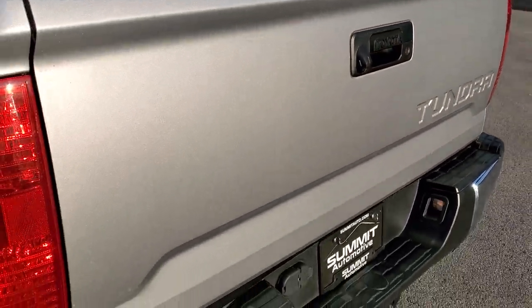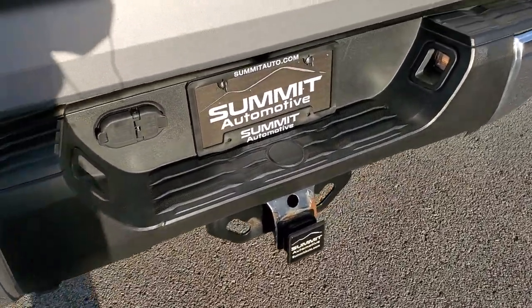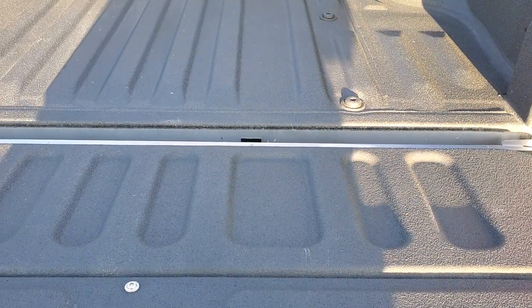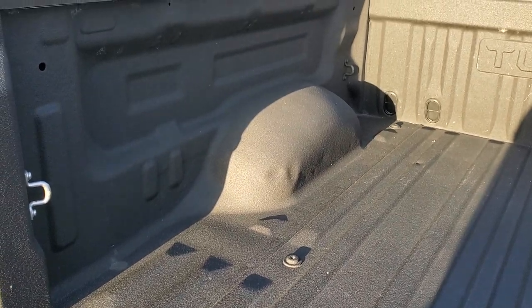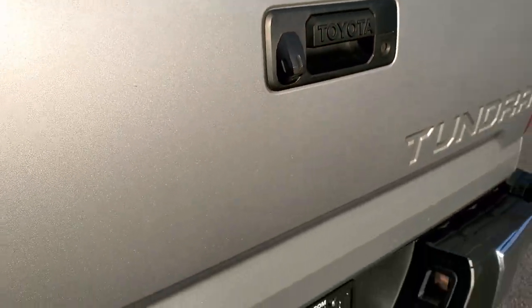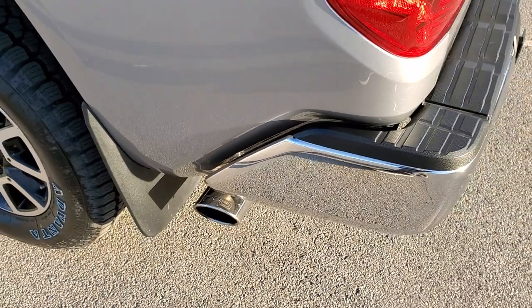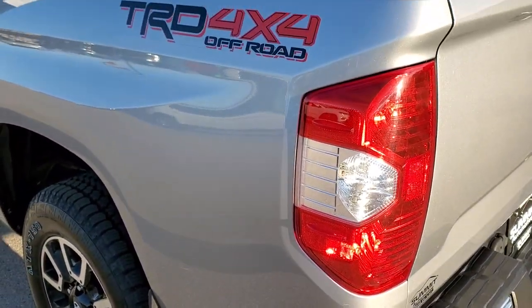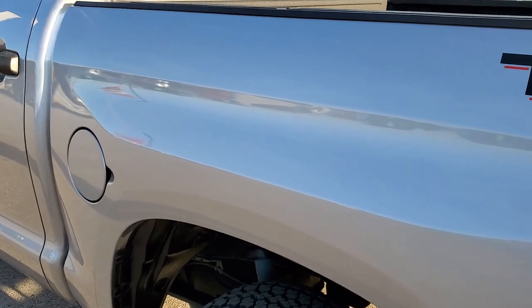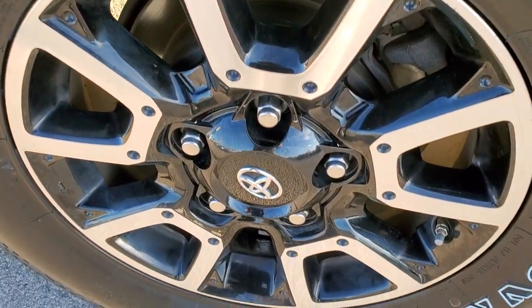Tailgate is in excellent shape. It does come with a full towing package which includes a receiver hitch, 4-pin and 7-pin wiring. It has that slow-down assist tailgate and a spray-in bed liner. The bed liner is in pretty nice shape — there are a couple little dings but nothing too bad. Tailgate is a locking tailgate and you do get a backup camera. It is a dual exhaust so you get a chrome tip on that side as well. Back rim is in excellent shape.